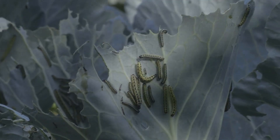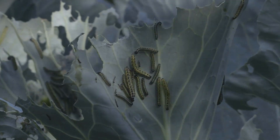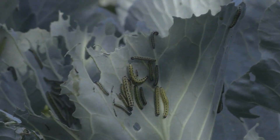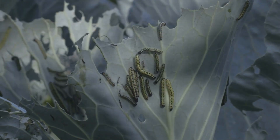Cabbage worms overwinter as pupae under dead plants and leaves in your garden. They change into butterflies and emerge in spring to lay eggs and devour your young seedlings. The cabbage worm or looper overwinters as pupae just like other butterfly and moth species. You can look for them in the fall.